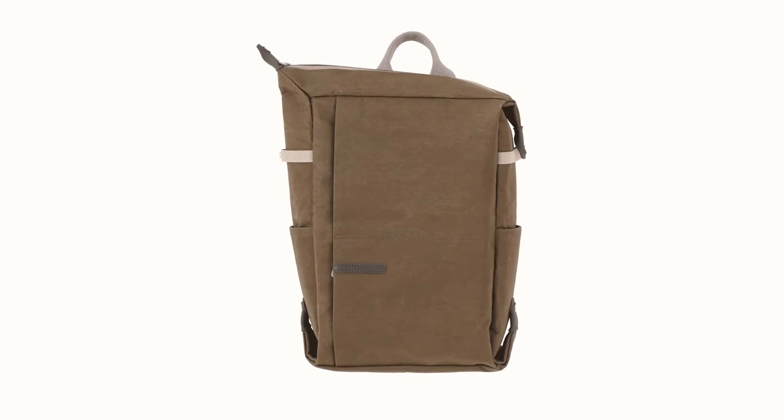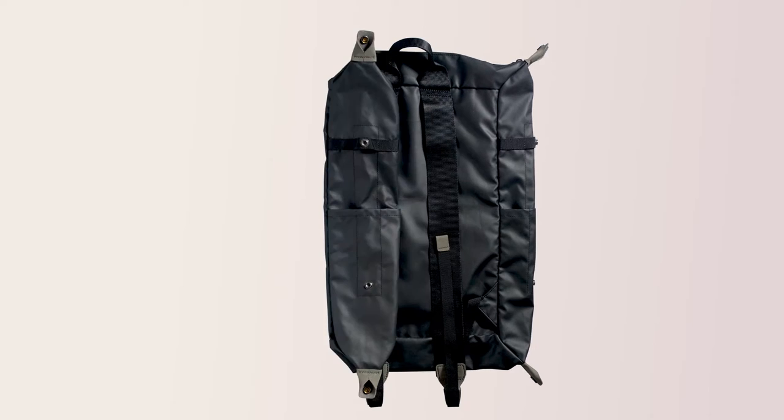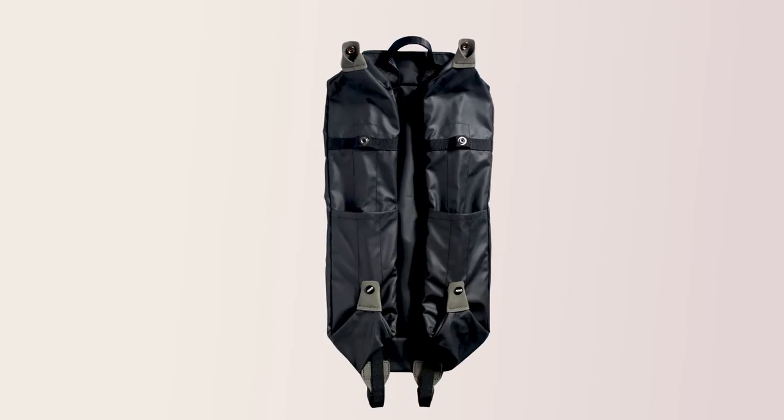The bag's architecture is based on the Dynafoam core, an adjustable shape factor that lets you easily adapt its capacity, size, and form — up to complete flattening — to your needs.